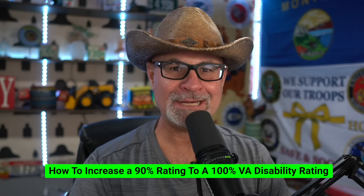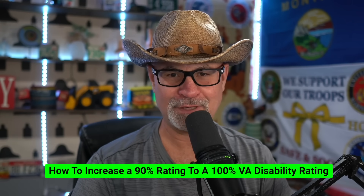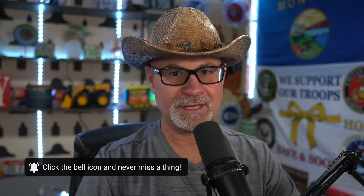Do you know how to increase a 90% VA disability rating to 100% VA disability rating? Let's take a look at what we have to work with here. I'm going to throw some disabilities up, talk about them a little bit because I have some of them, so firsthand experience, and what I think we can do here.